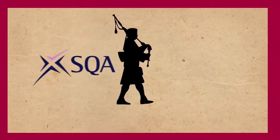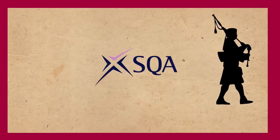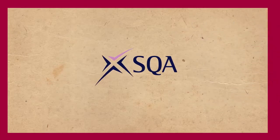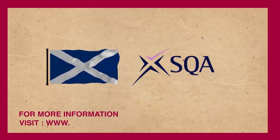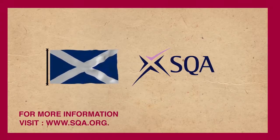The PCJT certification is issued by the Scottish Qualification Authority, which is an organization funded by the Government of Scotland. For more information, visit www.sqa.org.uk.